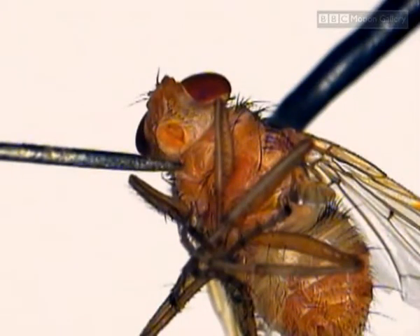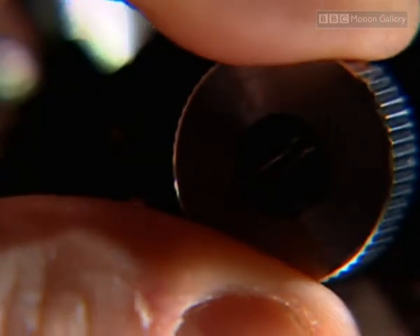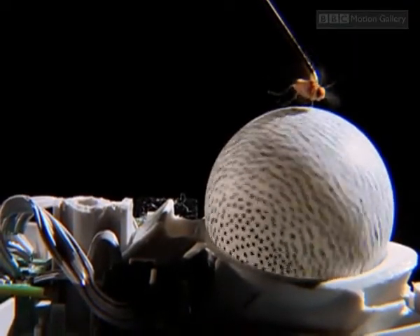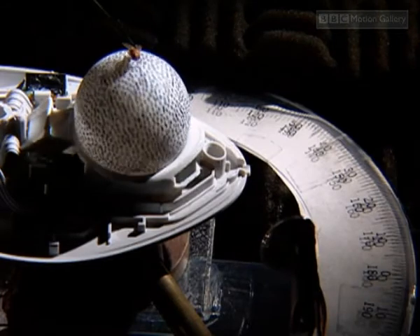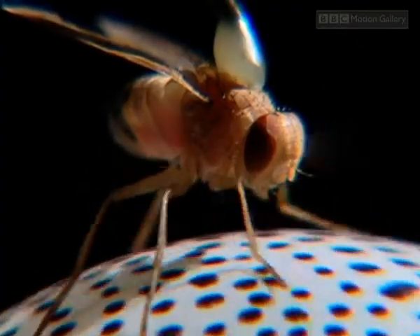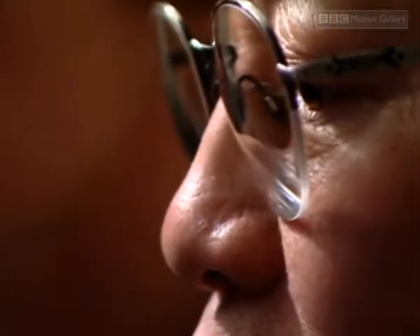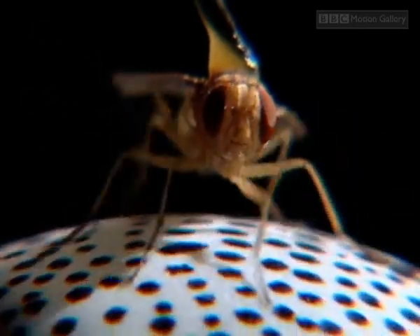Next, they wanted to find out how accurate Ormia's sound location was. Ron and his associate Ben Arthur devised an experiment, putting the fly on its very own fly-sized treadmill — a ping-pong ball within a computer mouse. When the fly is played cricket chirps from a miniature speaker, the fly runs toward the sound in the hope of laying eggs. When the position of the speaker is changed, the fly alters its path, and the direction appears on the computer screen. The results are quite extraordinary. We found that these flies are amazingly accurate, that they're able to detect differences of about one or two degrees.